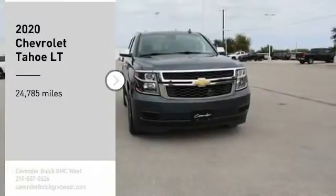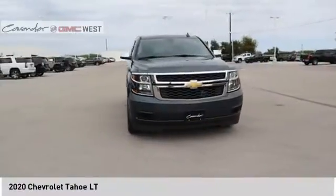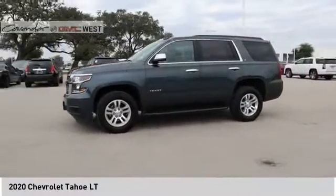Looking for the right vehicle? Check out the 2020 Tahoe. Tahoe has been the best-selling sports utility vehicle, accounting annually for more than 25% of all full-size SUV registrations in the United States.